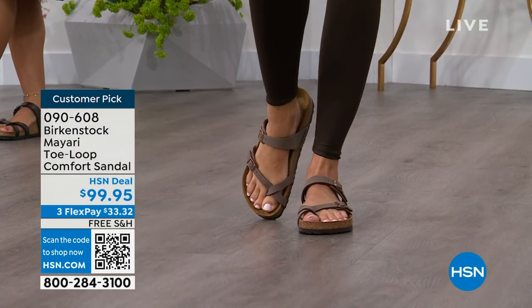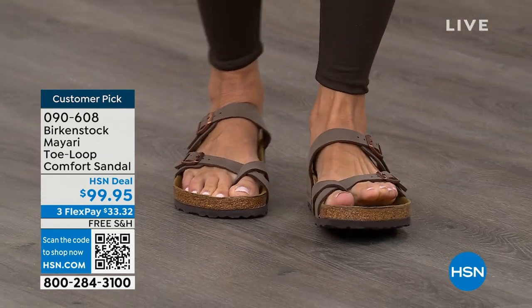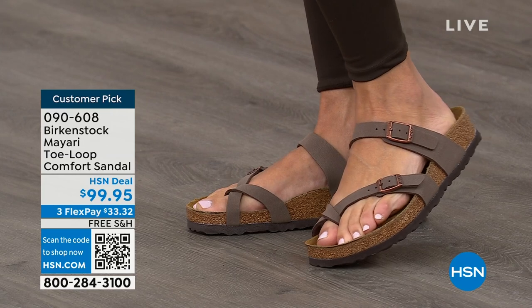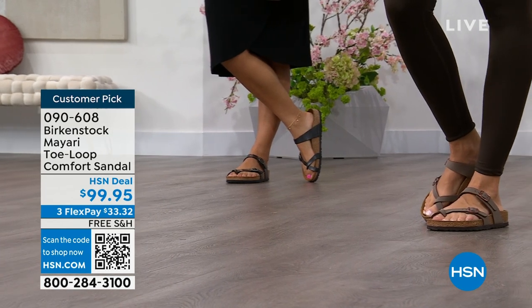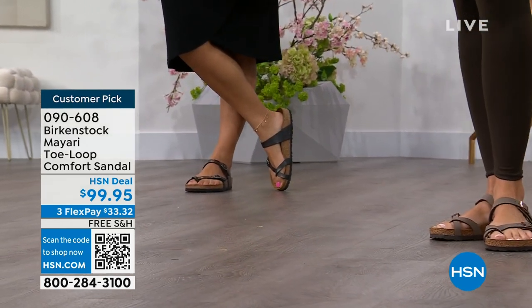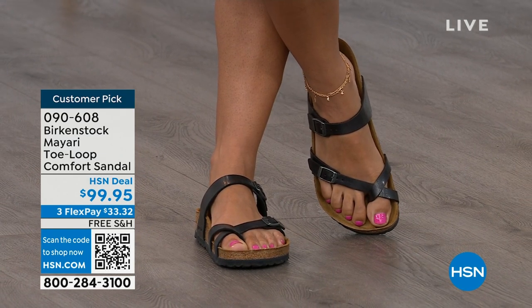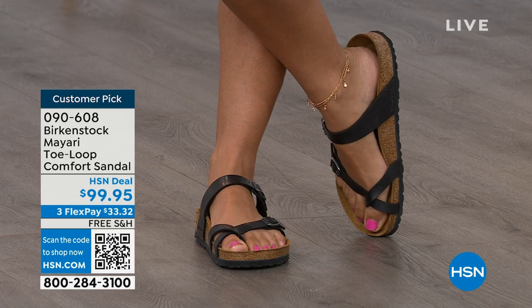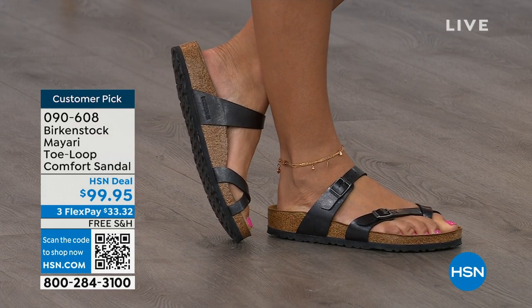This Mayari style is gorgeous on the foot — it's a little more opened up than what people are used to seeing from Birkenstock. I love that it has two fully adjustable buckles. That second strap is going to come up higher on the foot, holding you into that footbed, but those adjustable buckles are going to give you a perfect fit. I think this is a really pretty gladiator-inspired sandal — elegant on the foot. You can dress it up or dress it down. It doesn't matter what you put on with your Birkenstock.